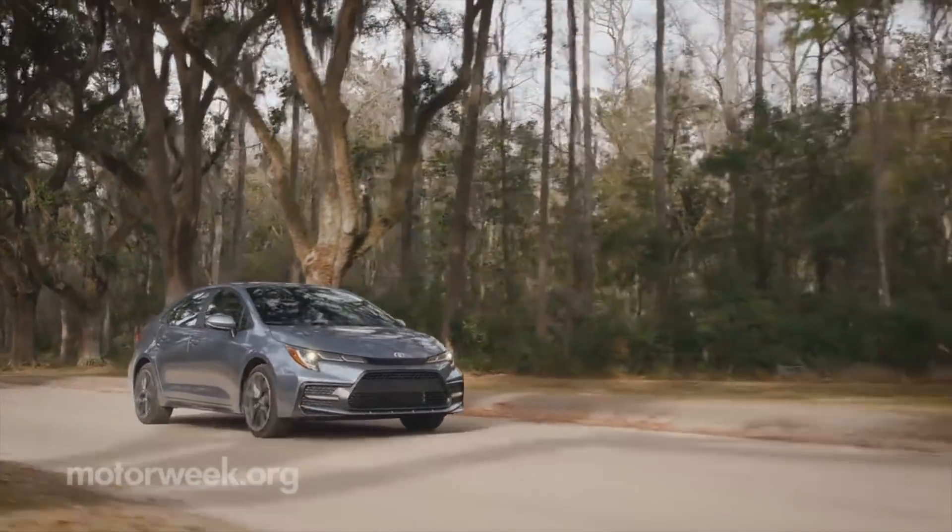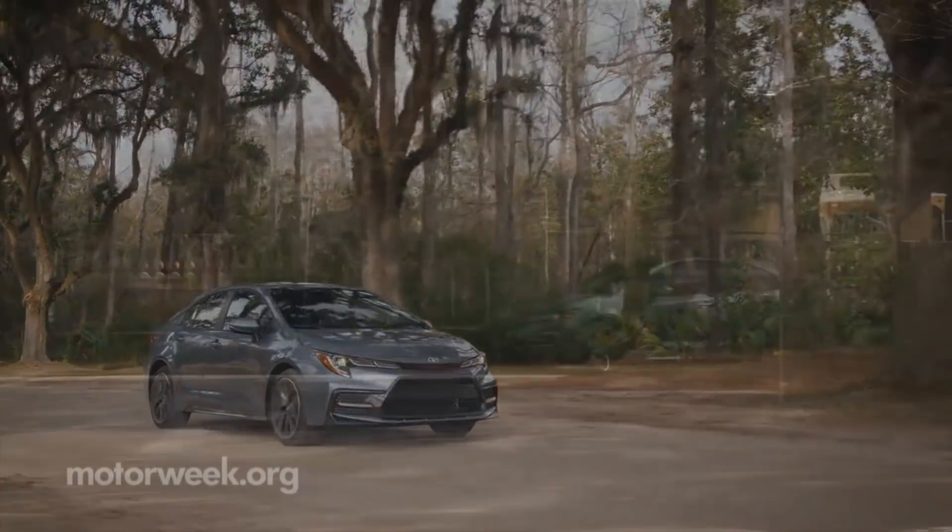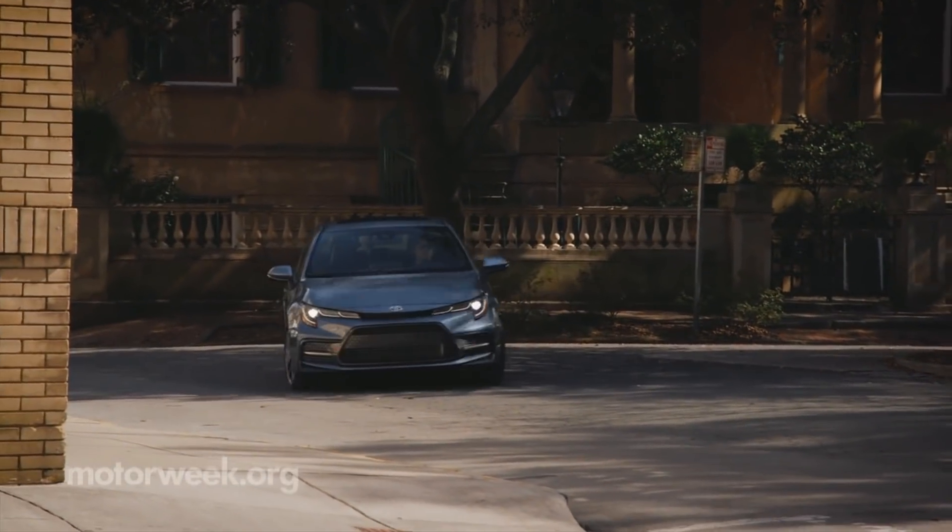The Toyota Corolla became the world's best-selling car for being practical, economical, and dependable. For 2020, they've added more responsiveness and finesse. Dealers have them now starting at under $20,000.